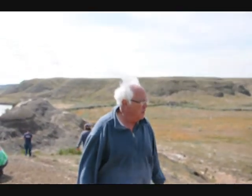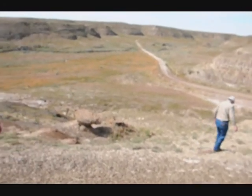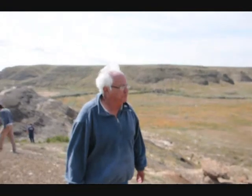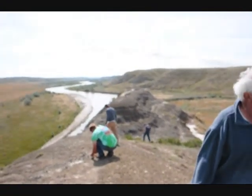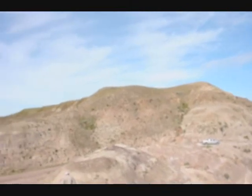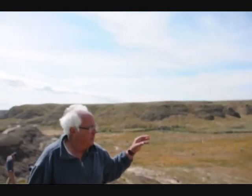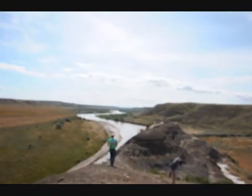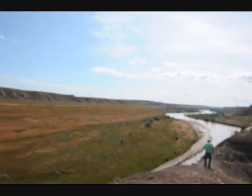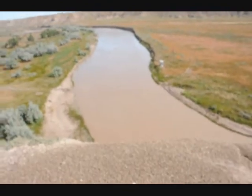We're standing on our deeded ground here, and we've run through a plethora of dinosaur artifacts. Off in the upper cliffs — these 200-foot cliffs up here — there's a lot of archaeology, where there be teepee rings. As you can see, we're standing on the border, 225 feet straight down into the Milk River.